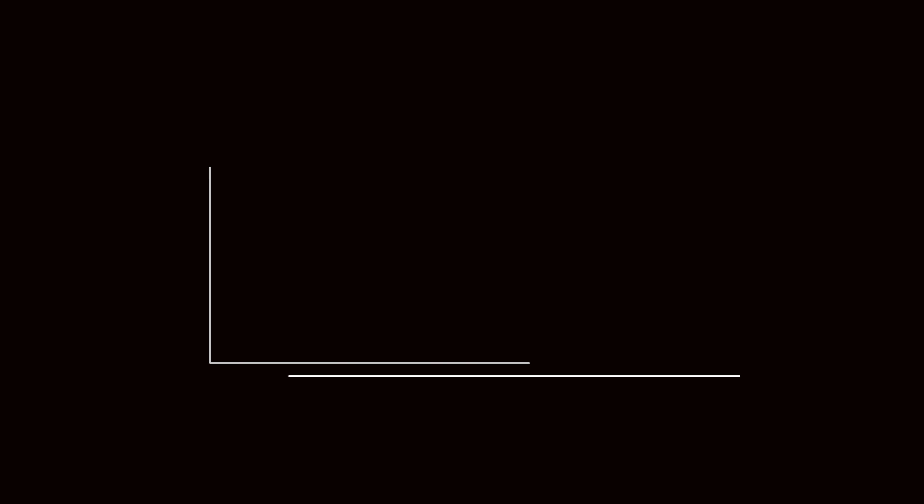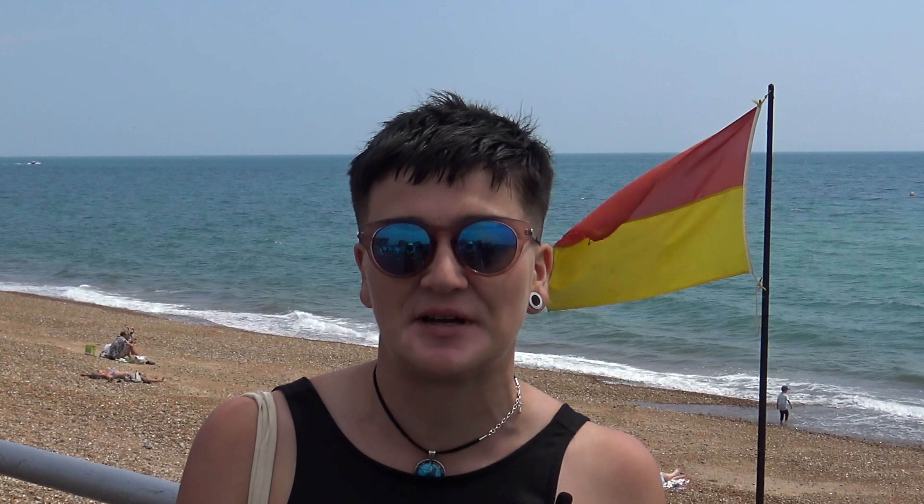I definitely think packaging is important — I'm going to buy the thing that markets itself to me best. Sprays I find are really good, nice and light. I'll definitely look for something that immediately markets itself as factor 50, stays on all day, that I can wear underneath makeup. I just want something that's no hassle.